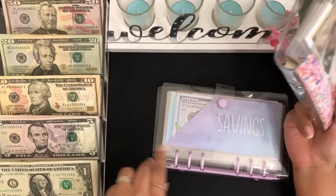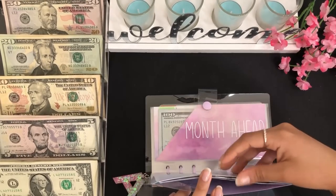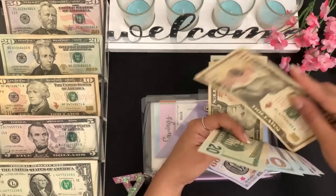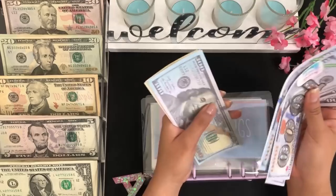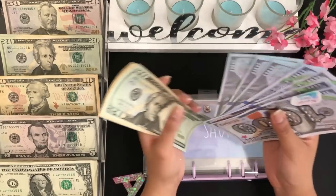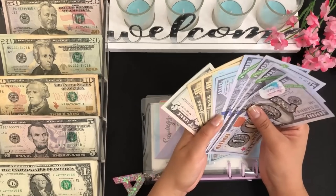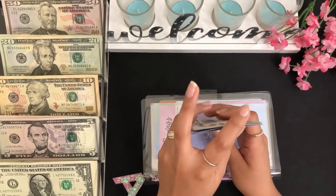I'm going to be starting off with my savings — I'm going to be stuffing $10 here. Savings has $1,000, $2,000, $3,000, $4,000, $100, $200, $300 — so $4,300 in my account — and we have $20, $30, $40, and $45 in cash, so $4,345 total for savings.